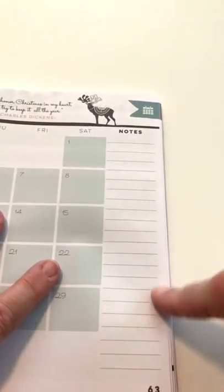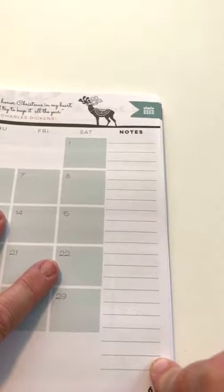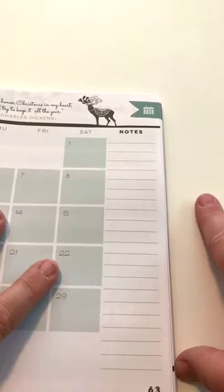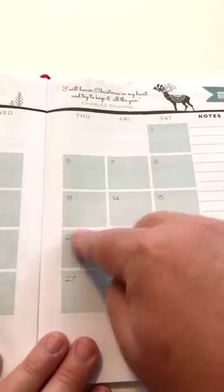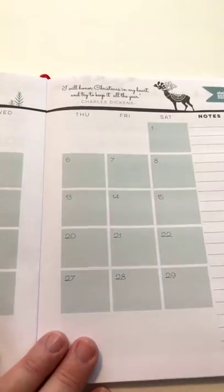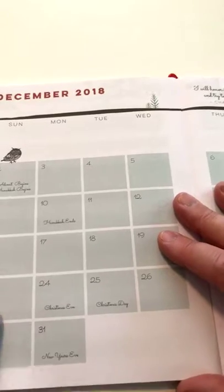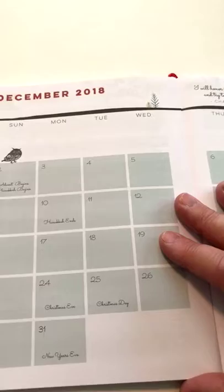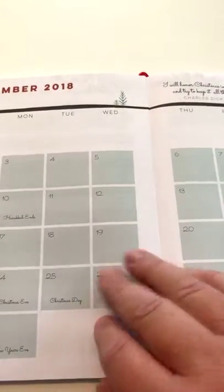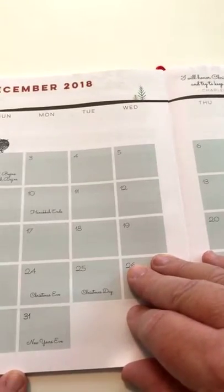I always make a list in the notes section of all the different kinds of cookies that I want to make in December, and I actually schedule them. I don't like to make more than one kind of cookie at a time, so maybe this year it'll be every Thursday to make a different kind of cookie. We include all of the Sundays in Advent, Hanukkah, and it goes all the way through to New Year's Eve. So you have the entire holiday season laid out.